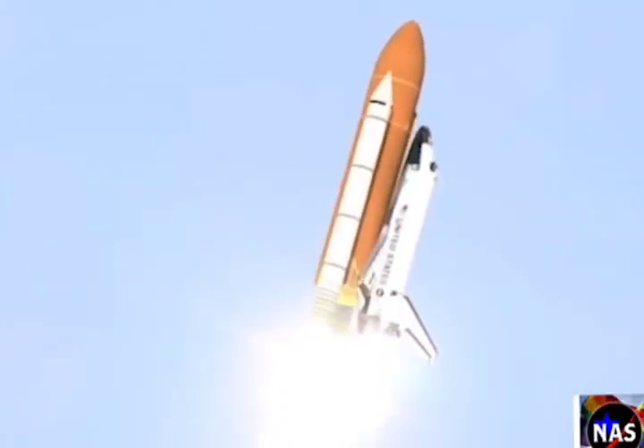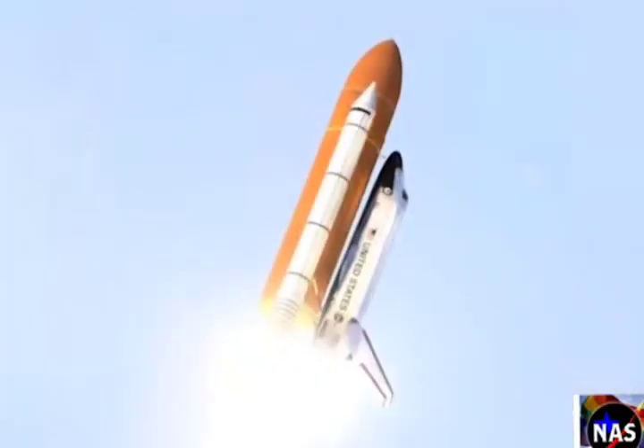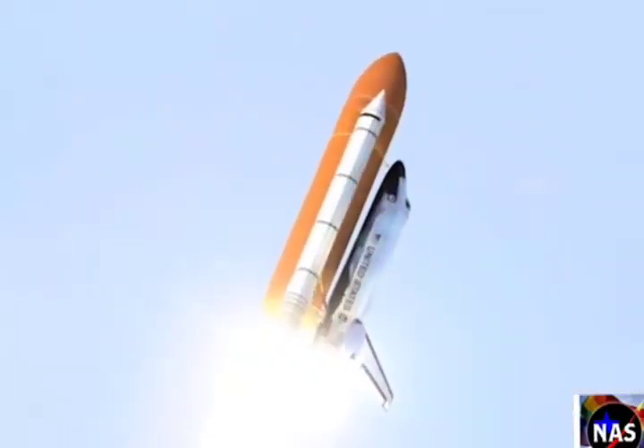Roger, roll, Endeavor. Houston's now controlling. They were rolling on a course northeast away from the Kennedy Space Center toward an orbit that will take it above 95%.